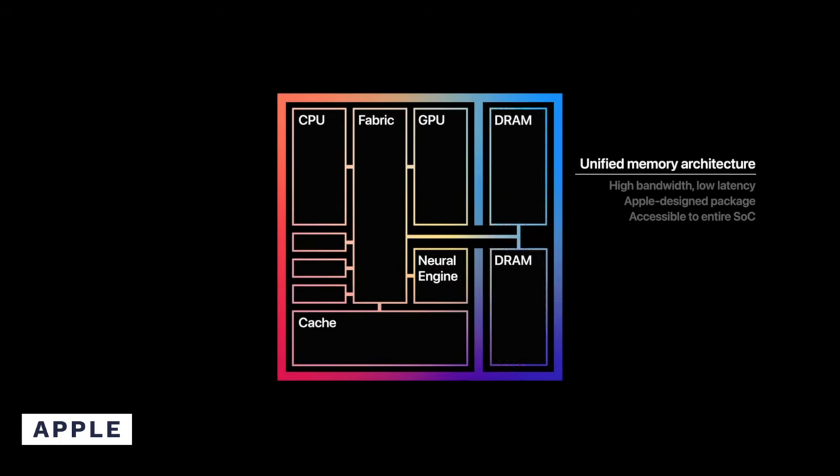Another major advantage of the new Apple M1 chip is the 16 cores present on the chip, which we'll get into later. The only major downside of the new M1 chip is that the RAM cannot be upgraded by the user. Since the RAM is also integrated on the M1 chip itself, you won't be able to upgrade it in the future, so just be aware of that.